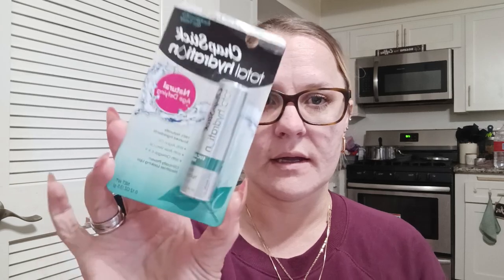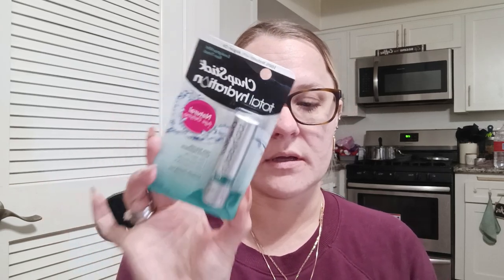I got the ChapStick Total Hydration natural age-defying eucalyptus mint scent. It's 100% natural with argan oil, aloe vera, and omegas 6 and 9 — just to throw in my purse so I have an extra ChapStick.